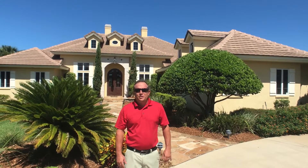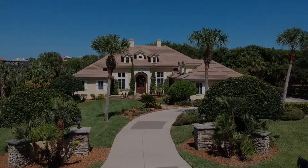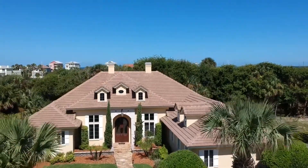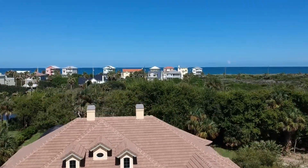Hi, I'm Dave Pilvinsky with Realty Exchange here in Palm Coast, Florida. I wanted to show you one of my brand new listings that's going to be hitting the market in the next day or two here in Island Estates, which is part of the Hammock Dunes Club.